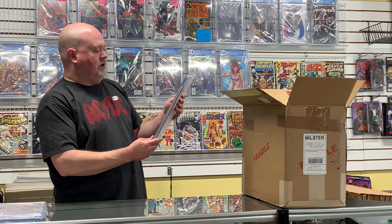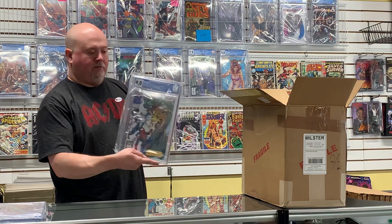Here we have Venom: Lethal Protector #4 — this one came back a 9.0.